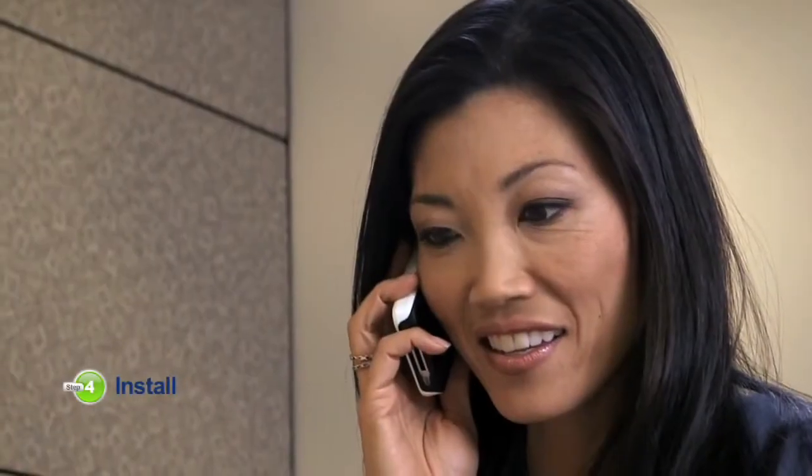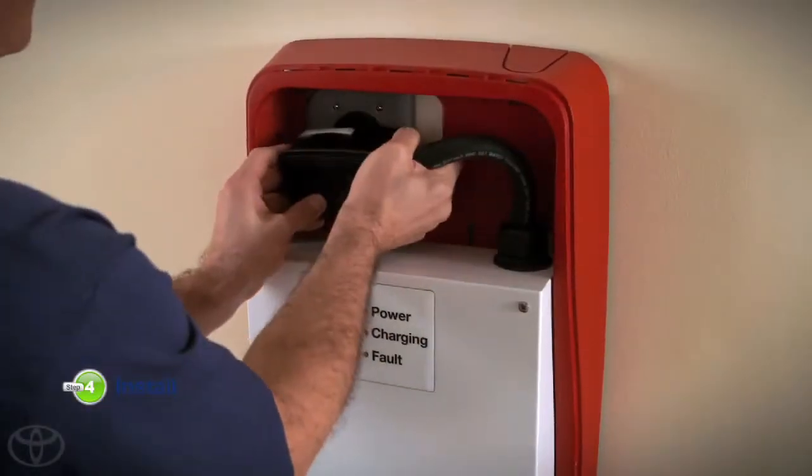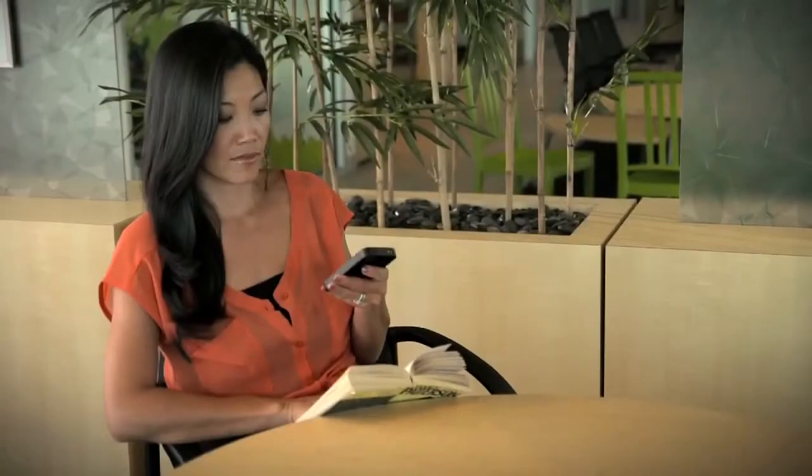Once I approved the quote and Leviton got the permits, I was able to set up an appointment for the installation. Leviton took care of everything. A Leviton rep even followed up to make sure I was completely satisfied and to remind me that support was available whenever I needed. He also suggested that I call my electric utility and let them know I'd be charging an electric car, in case they need to make any adjustments, and to see if there were alternate rate options.